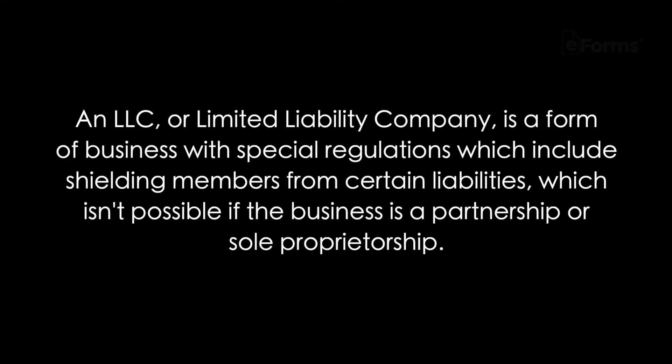First, what is an LLC? In the United States you can classify your business in a number of ways depending on its characteristics. An LLC, or limited liability company, is a form of business with special regulations which includes shielding members from certain liabilities, which is impossible if the business is a partnership or a sole proprietorship.